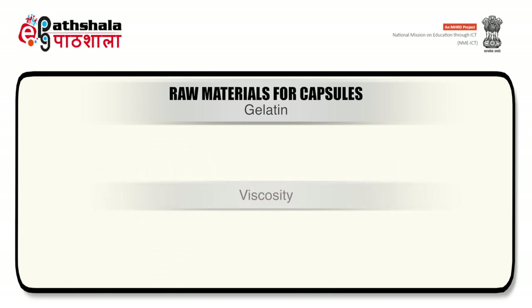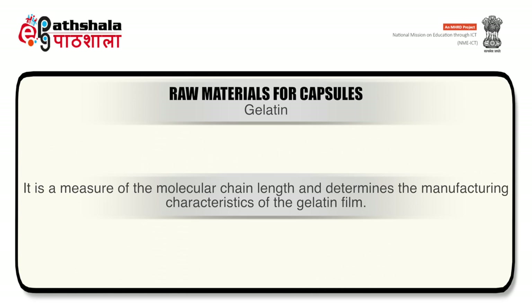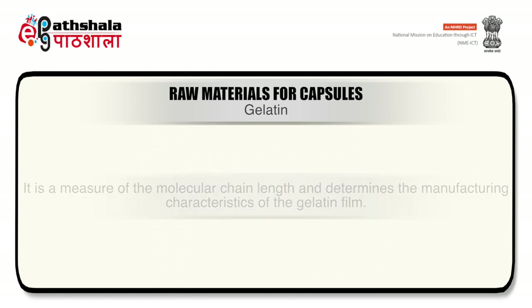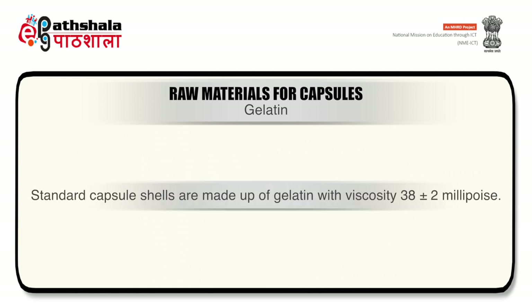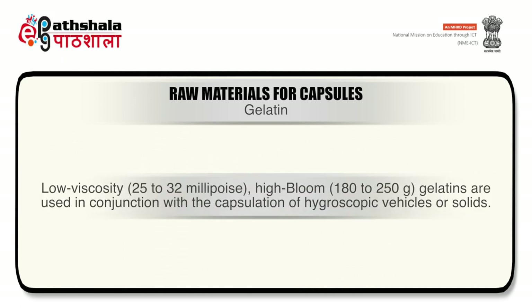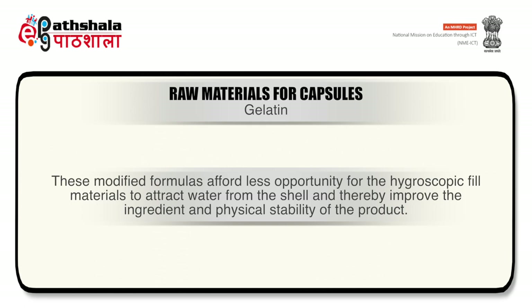Viscosity of gelatin is determined using 6.6% gelatin in water at 60°C. It is a measure of molecular chain length and determines the manufacturing characteristics of the gelatin film. Viscosity can range from 25 to 45 millipoise. Standard capsule shells are made with gelatin of viscosity 38 ± 2 millipoise. Low viscosity (25–32 millipoise) combined with high bloom (180–250 grams) gelatin is used for encapsulation of hygroscopic vehicles or solids, affording less opportunity for hygroscopic fill materials to attract water from the shell.